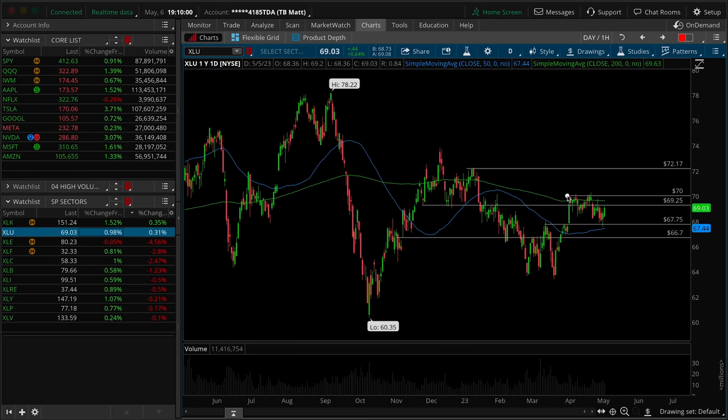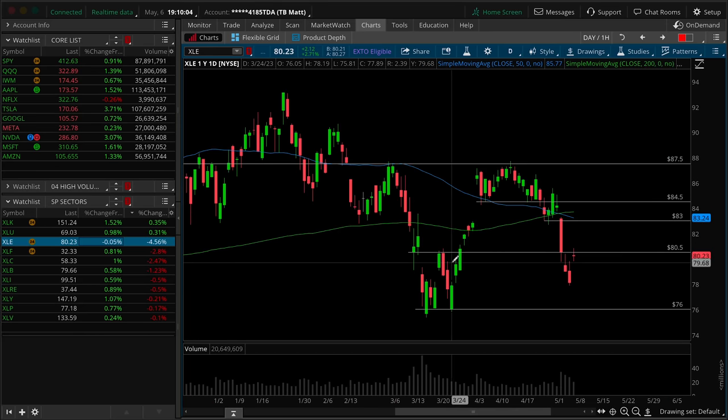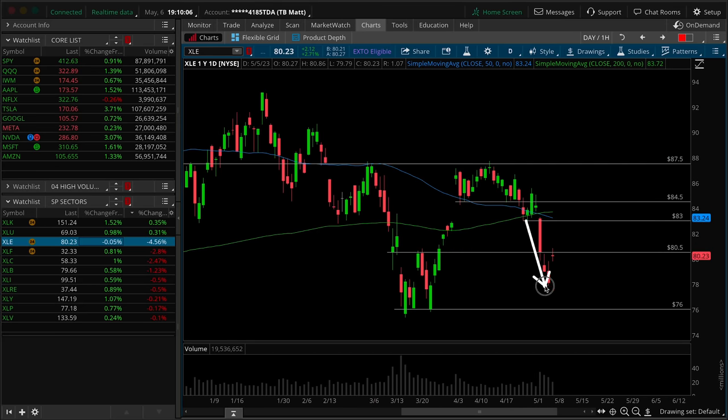Utilities are really respectful going sideways in this range — no problem there. Energy is breaking down aggressively this week, obviously the laggard down 4.56%. As a defensive sector, it doesn't really bother me that this is breaking down as the market stays resilient towards the top of its balance range. No red flags here. Obviously it would be helpful if this starts to retrace some of the breakdown, but we just don't want it leading the market and it certainly isn't.